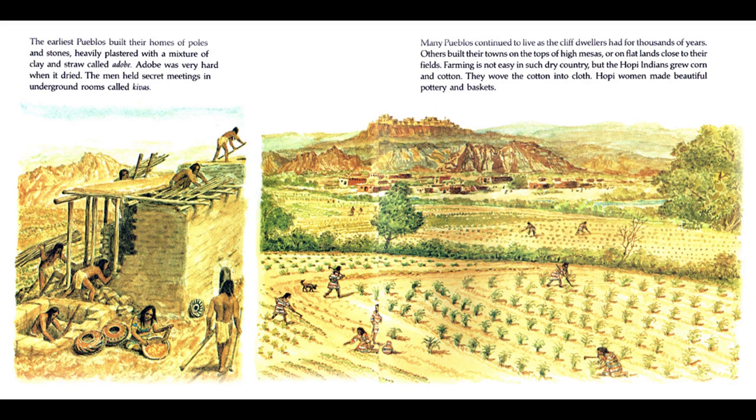The earliest Pueblos built their homes of poles and stones, heavily plastered with a mixture of clay and straw called adobe. Adobe was very hard when it dried. The men held secret meetings in underground rooms called kivas. Many Pueblos continued to live as the cliff dwellers had for thousands of years. Others built their towns on the tops of high mesas or on flatlands close to their fields. Farming is not easy in such dry country, but the Hopi Indians grew corn and cotton. They wove the cotton into cloth.